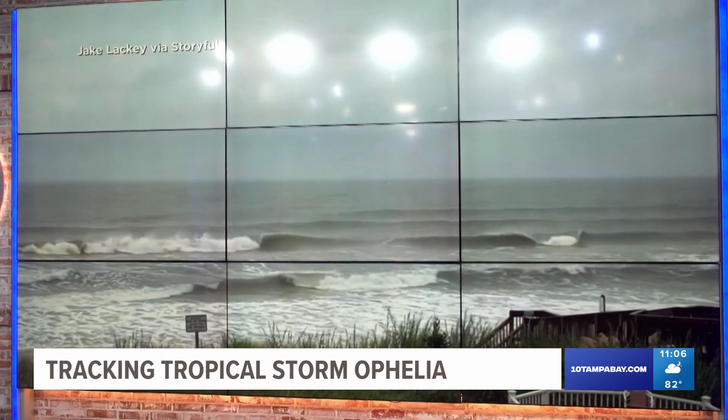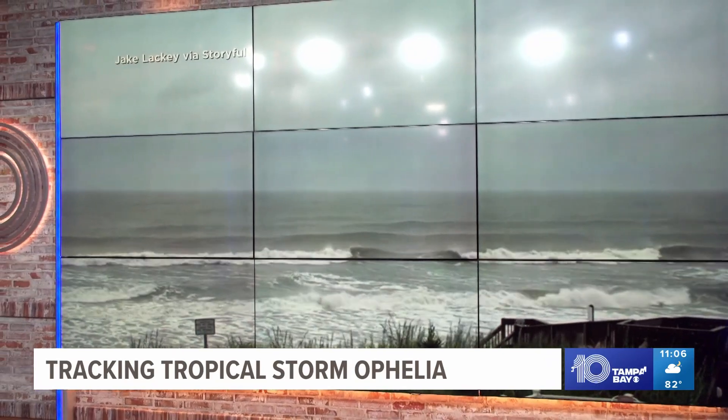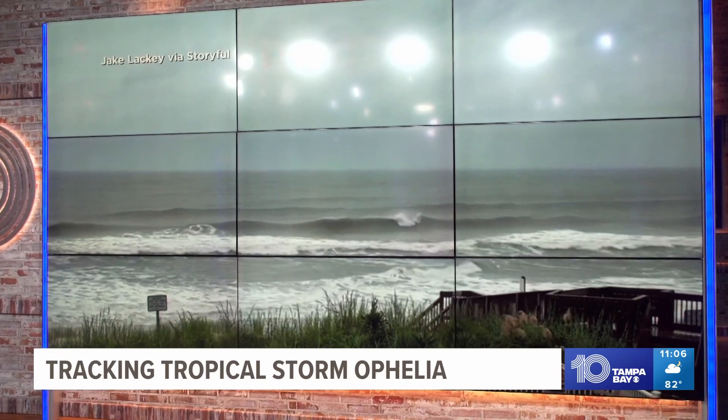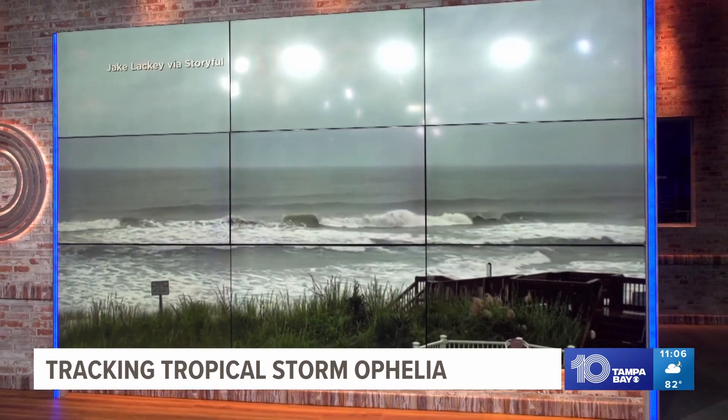This is a look at some of the conditions on the beach in North Carolina earlier this evening. A high surf advisory and tropical storm warning are in effect for parts of the coast tonight.